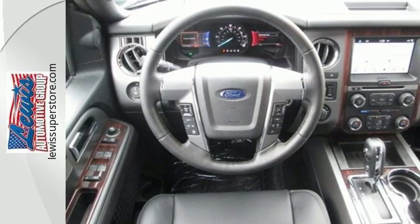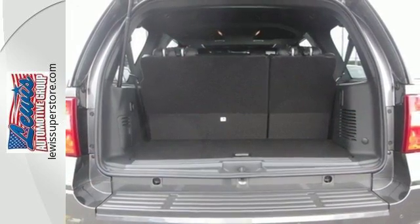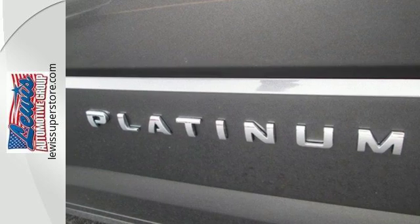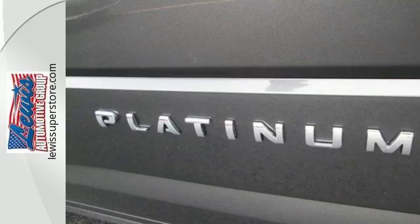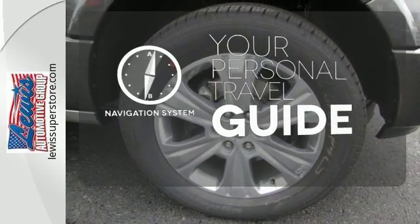Even with all three rows filled, there's still plenty of room for stacks of cargo. The trip is even more enjoyable with the reassurance from Advanced Track with Roll Stability Control, SOS Post-Crash Alert System, and Safety Canopy System. It comes with a navigation system to easily guide you to your destination.